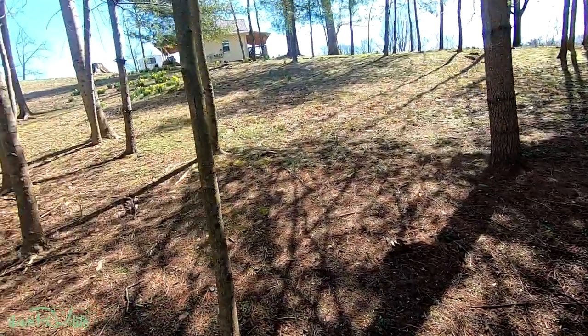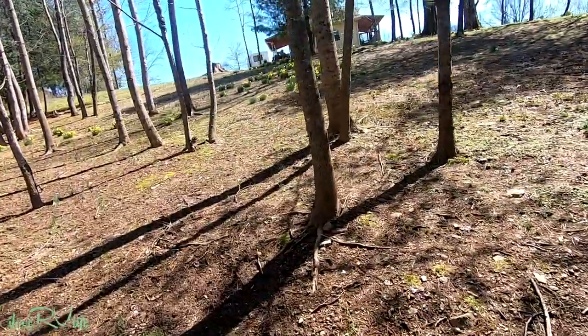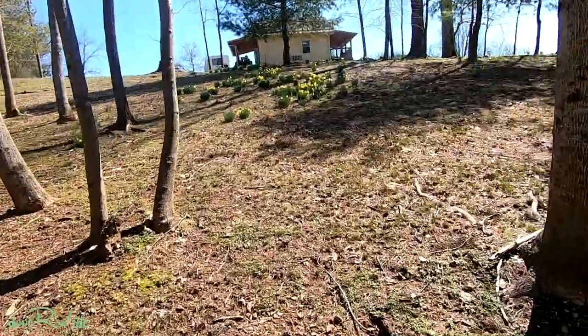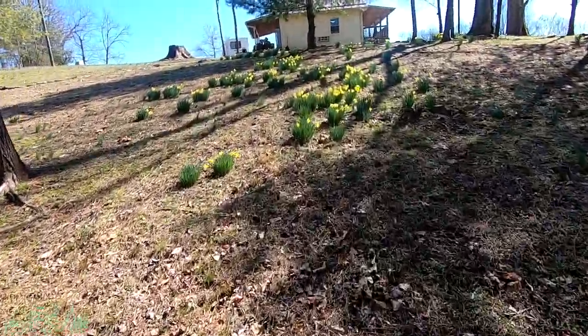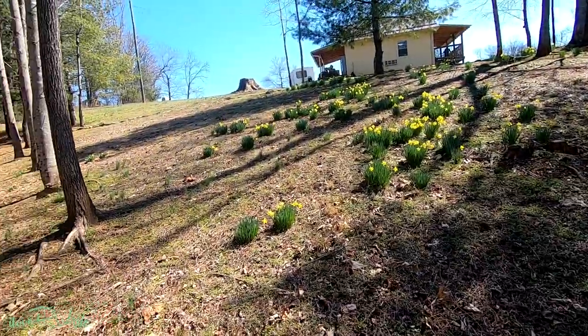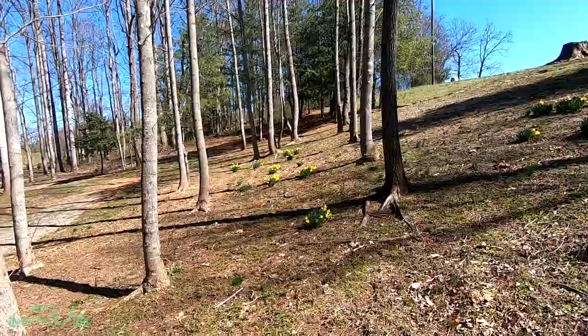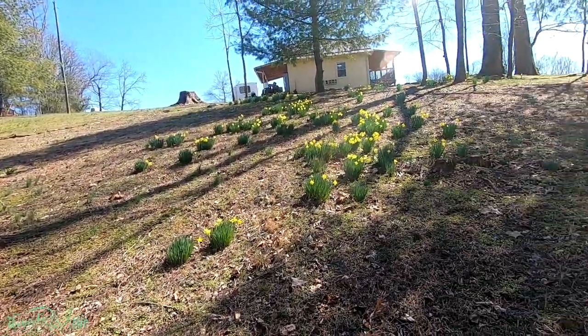You know how I am about loving scenery — I just got to show you. All the pretty daffodils have bloomed on the hill. I bet I'll find some on the trails too. We're just barely, barely getting a touch of spring. I am so glad to see it.